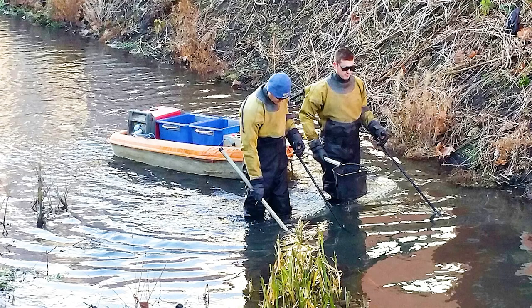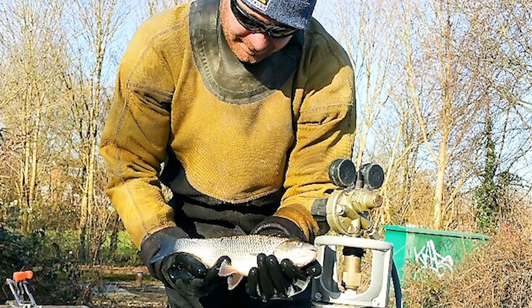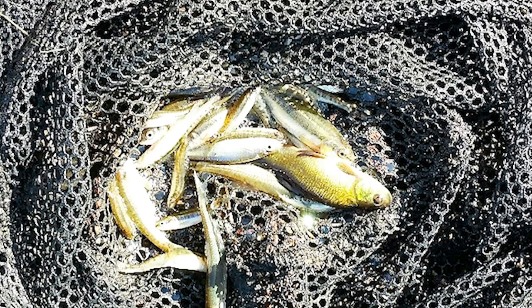Ecology has been a critical factor in the project. At one stage in 2014, which will allow the channel works to commence, we had to shift 10,000 fish to safety.